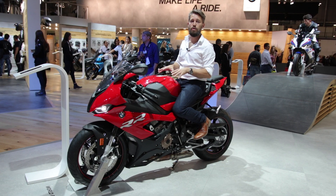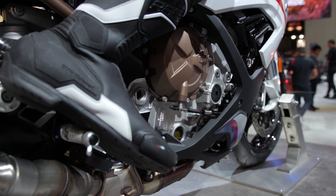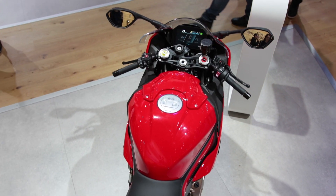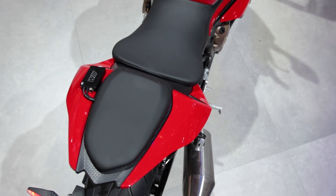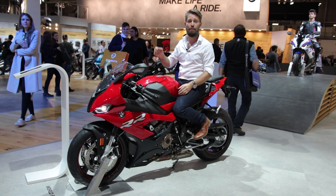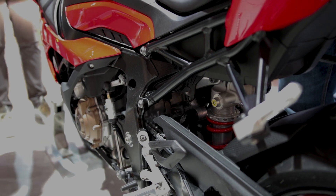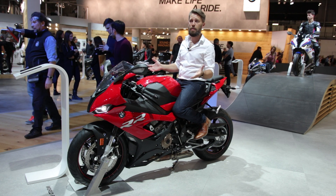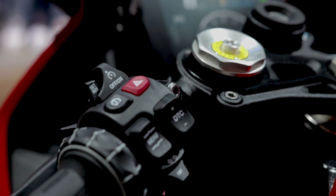This new ShiftCam engine is very sophisticated — it has variable stroke and timing for the intake valves, helping it spread the power along the RPM range. BMW also says it helps the engine be more precise and easier to ride, which is important when you have 207 horsepower at the throttle. The frame is new, it has new suspension and new weight distribution, all in order to make it more rideable and give you more feedback.